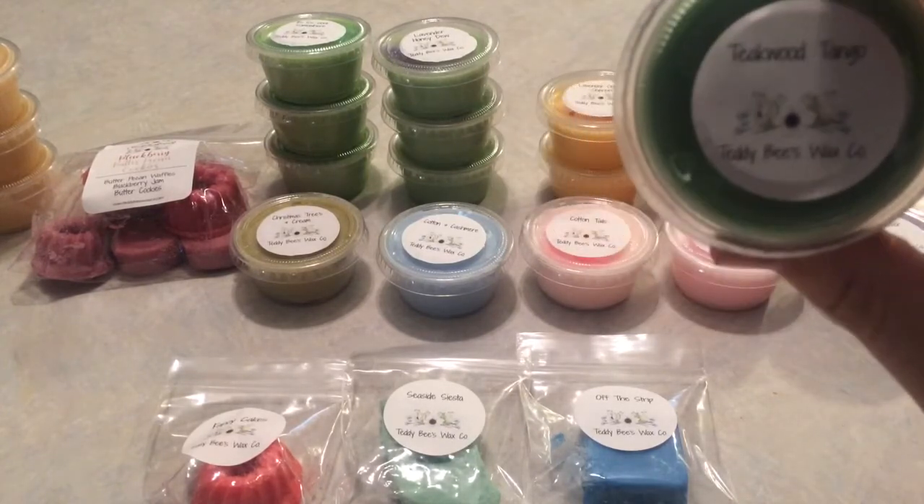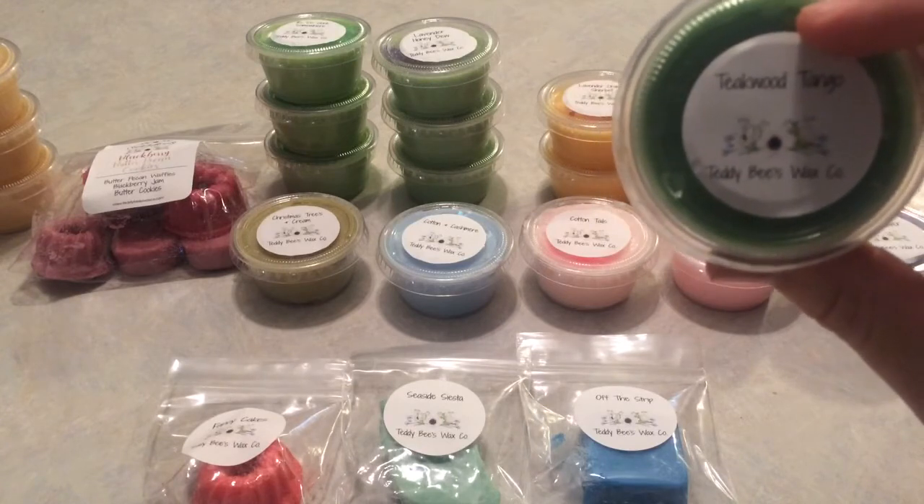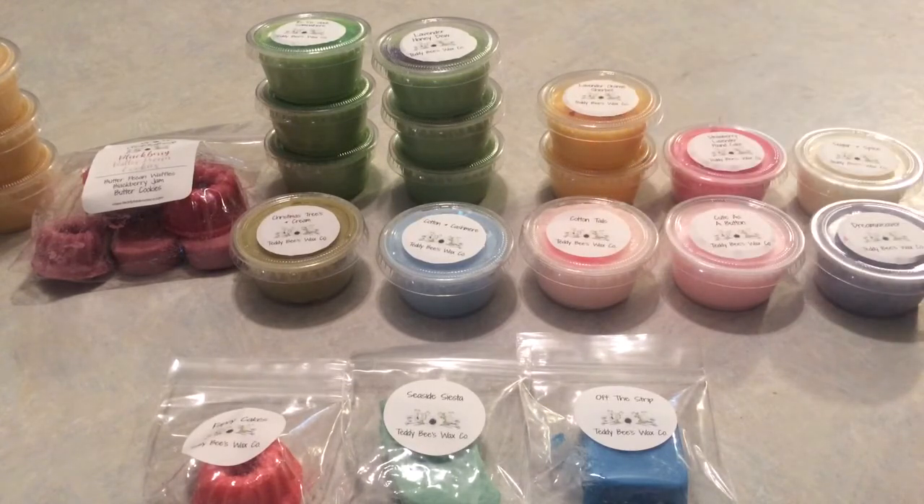Teakwood Tango — mahogany teak, Bath & Body Works-type Mahogany Teakwood, dried driftwood, and Apple Mango Tango type. This smells like fruity fresh laundry first and foremost, like a laundry detergent. I've never smelled Apple Mango Tango on wax before. That mahogany teak Abercrombie & Fitch Fierce cologne vibe is not nearly as heavy as I thought it would be. I actually like this combo — I just thought the roles would have been reversed.